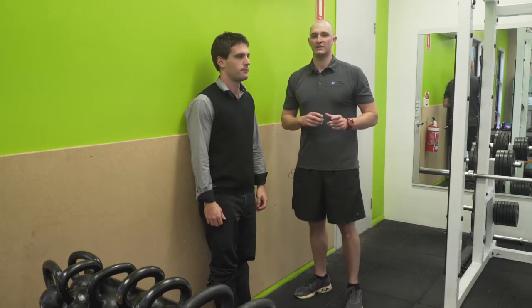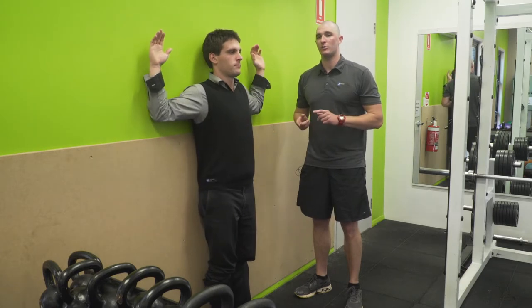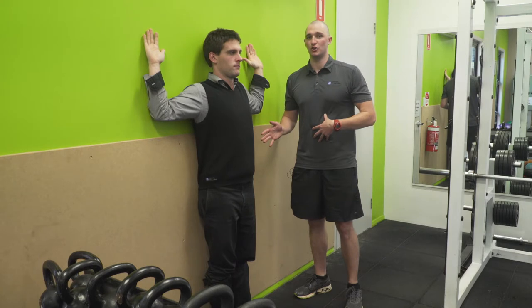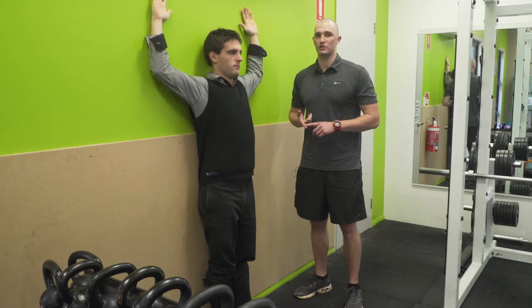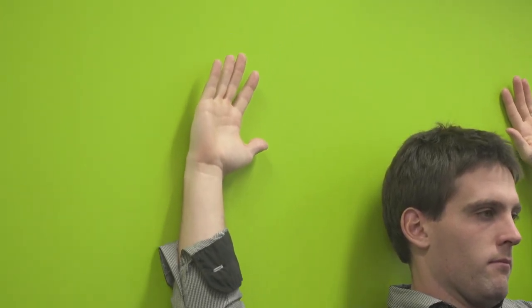The second muscle group we'll activate will be the scapula muscles. These muscles support your shoulder and your back. What we're going to have Zach do is put his arms up against the wall, elbows and hands touching the entire time, making sure he maintains that neutral spine we've just talked about. He's then going to move his hands up the wall, making sure they maintain contact the entire time. Repeating this 10 to 15 times a set, and repeating three to five times a day.